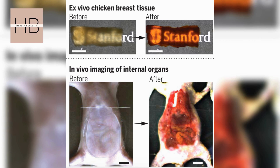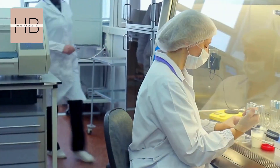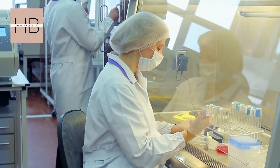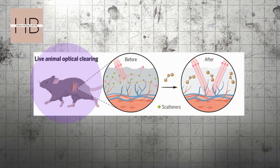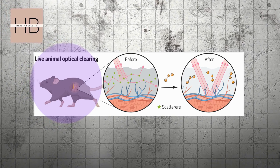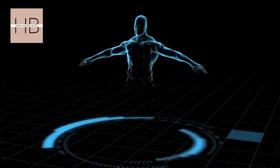This discovery opens up new non-invasive ways to study internal organs and tissues without surgery. The dye absorbs blue and ultraviolet light, letting it pass through the skin and making underlying structures visible. So why do we need this kind of innovation?